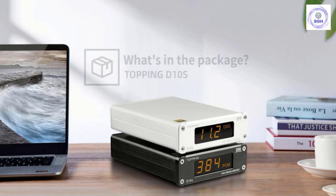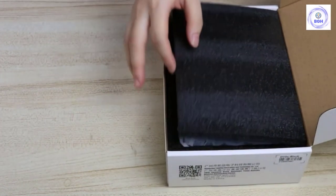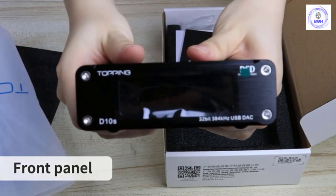The problem is that the Topping D10s just can't compete on sound. It gets the job done, but it lacks body and drive, which is not a problem the identically priced Schiit Modi has. While we do think the D10s is worthy of consideration thanks to its unique features, we wouldn't recommend it for pure conversion quality.